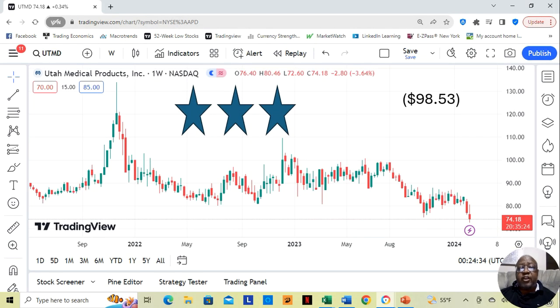Hey guys, tonight we're going to be doing a stock analysis on a company called Utah Medical Products, a fundamentally sound company which has fallen to its annual low price. I break my stocks down into three tiers: three stars is the most fundamentally sound, two stars is beneath that, and one star is the least but still considered fundamentally sound. This is a three-star stock. Yahoo analysis does not give an estimate on what this stock can move up to, but it's currently at $74.18 a share, and my analysis based on PE is that it can move up to $98.53 in the next twelve months.